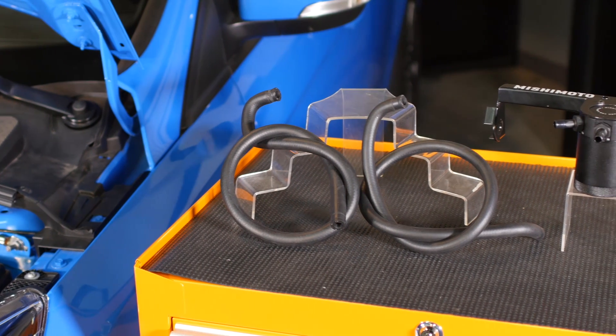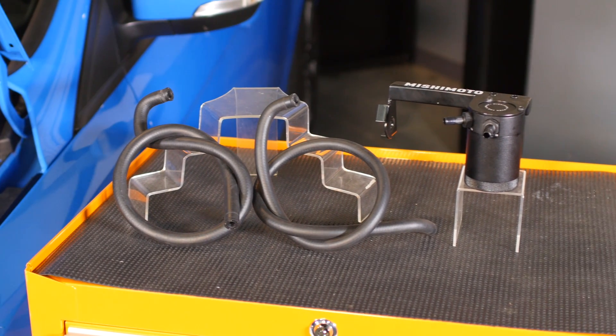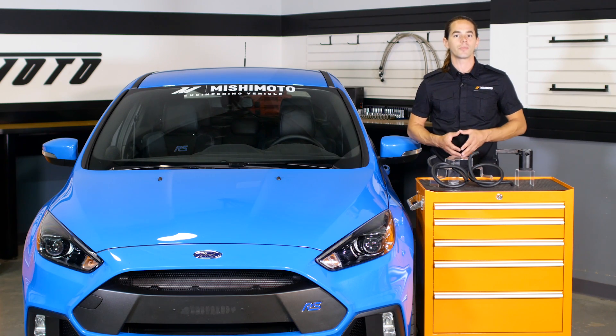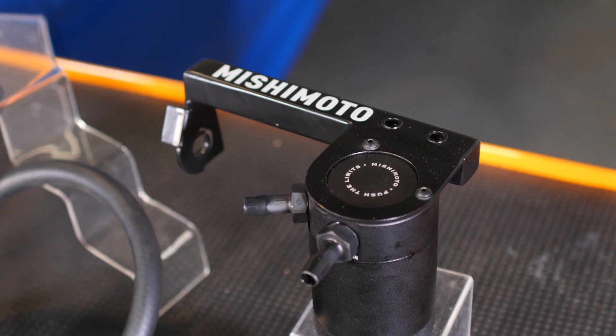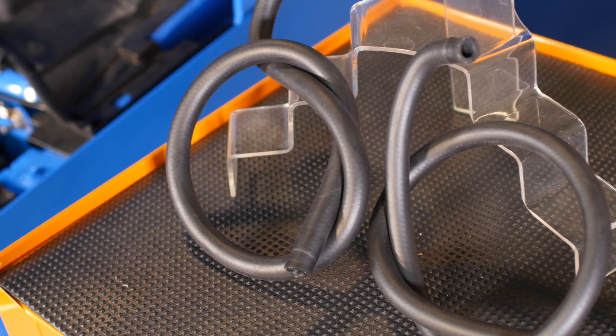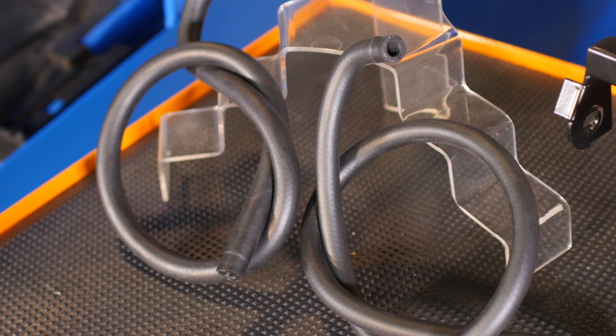This direct-fit two-port baffled oil catch can is constructed of billet 6061 aluminum and installs in line with the stock PCV system to protect your engine from blow-by and maintain proper air fuel ratios to defend against pre-detonation. The application-specific bracket and molded hoses mount the can just in front of the transmission, where the drain valve makes emptying the can a breeze.